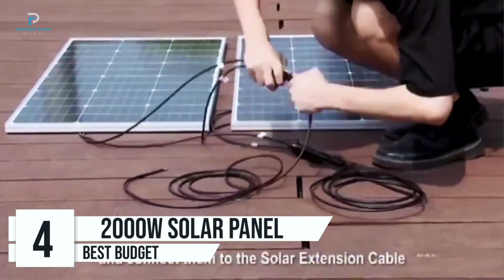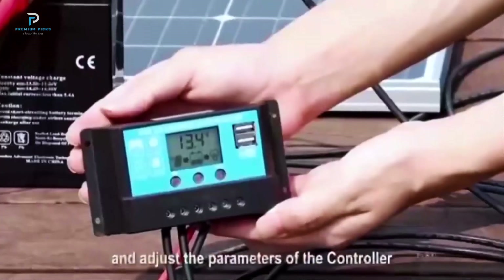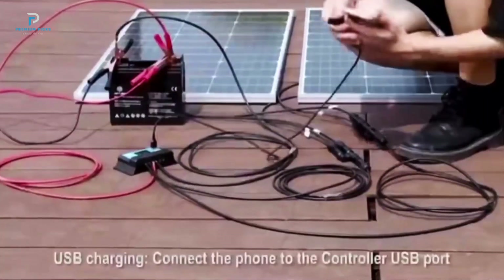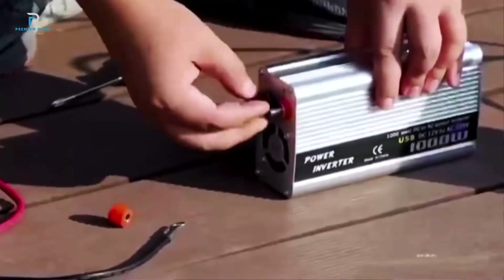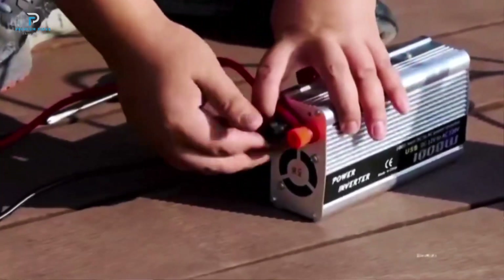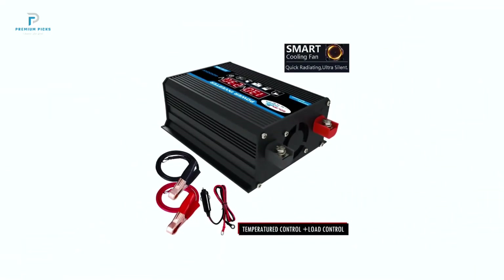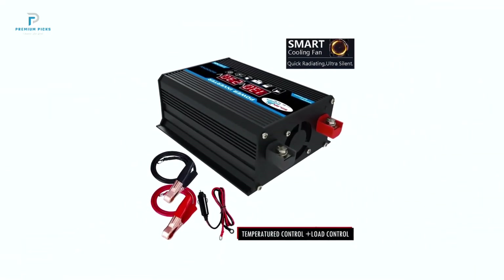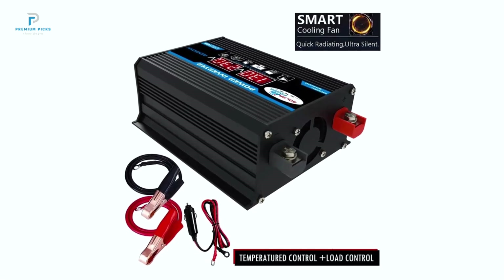Number 4: 2000W solar panel energy system. The 2000W solar energy system offers an impressive combination of efficiency, adaptability, and sustainability, making it an excellent choice for anyone looking to harness solar power at home or during outdoor adventures. This system is a complete solar energy solution, including a solar panel, inverter, and a charging controller.